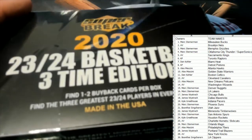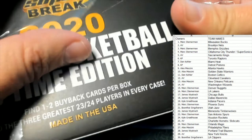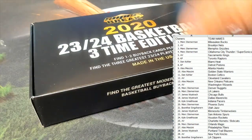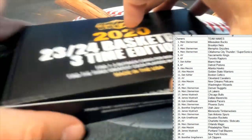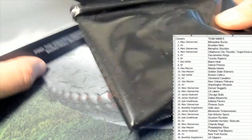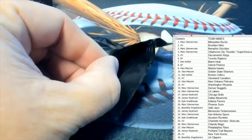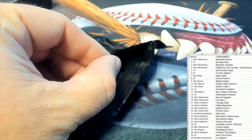The last box we had two cards in. This one says find one to two buyback cards per box. This one is just going to be one card in here. Let me minimize this a little bit and let's see what we can pop out of this thing.